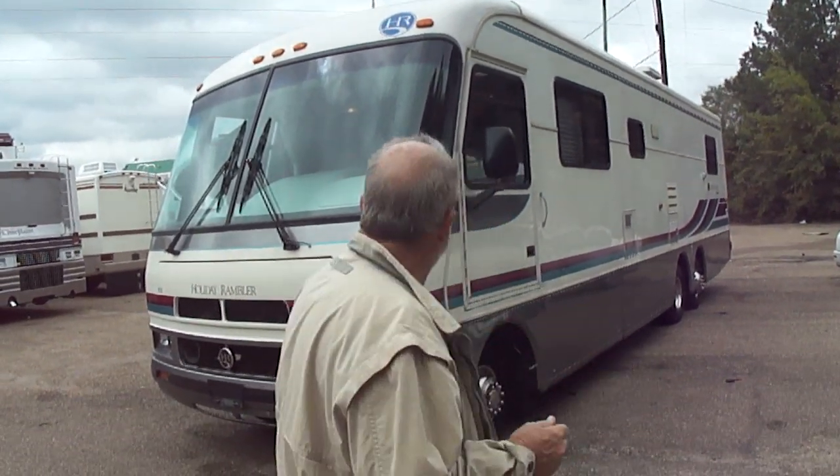Today, folks, we're going to list just a really nice motorhome that anyone can buy and anyone can afford. We're going to list a '94 Holiday Rambler. It is damn 34 foot long.